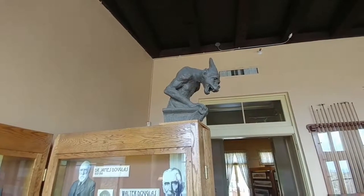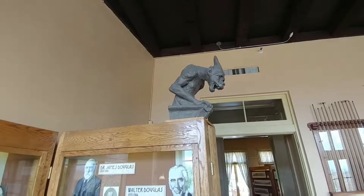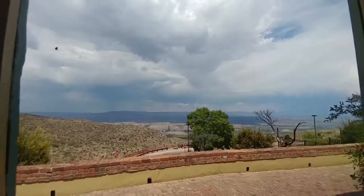A gargoyle. They used to put them on buildings to protect the building from evil spirits. The glass is wavy — old wavy glass.